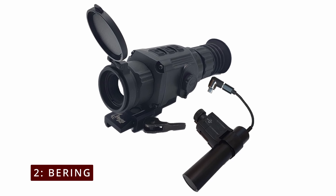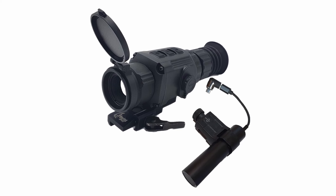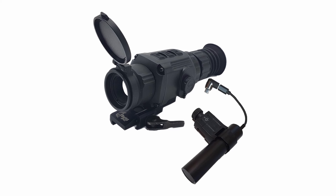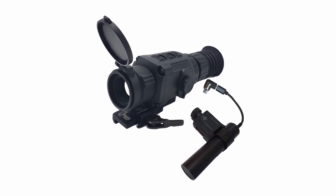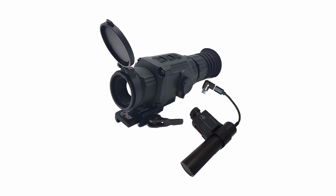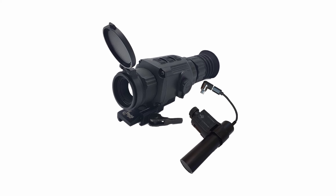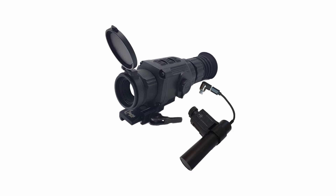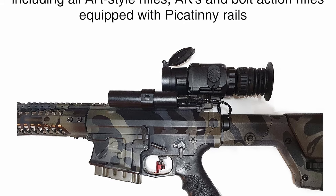At number 2, the Bearing Optics Hogster. The Hogster Stimulus 256 thermal weapon sight is a game-changer, designed specifically for feral hog and predator hunting. Priced at $1,514.99, it's lightweight and compact, perfect for medium-range shots up to 200 yards. The standout feature is its advanced 12-micron pixel pitch vanadium oxide thermal core paired with high-quality germanium optics, offering clear visibility even in low light. The intuitive user interface lets you customize your settings on the fly.